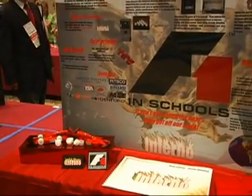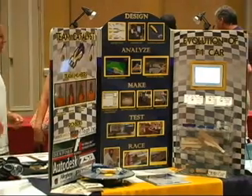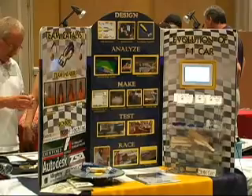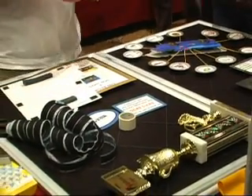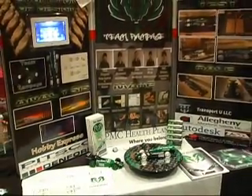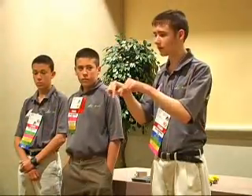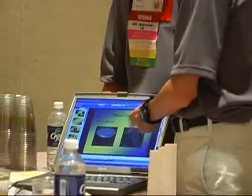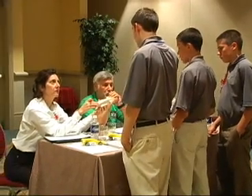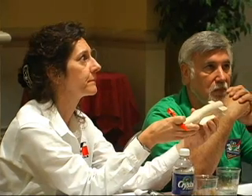Teams create a tabletop display in order to market their car and their design. The displays are required to be 3 feet by 4 feet by 18 inches, and allow a group to create their team identity and present the marketing for their car. Teams are also interviewed by a panel of judges, who ask about their design process, the biggest challenges overcome, and other questions about their cars and teams. A well-prepared, eloquent interview can help add points to a team's score.